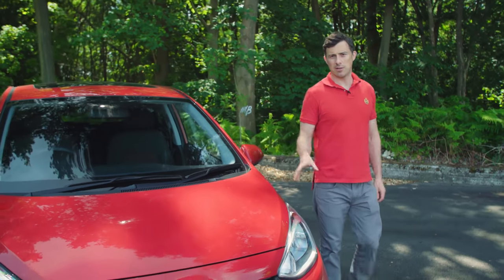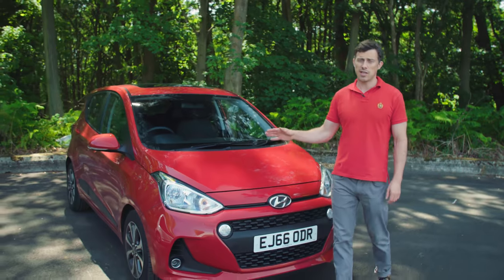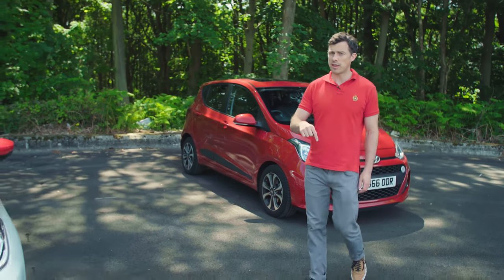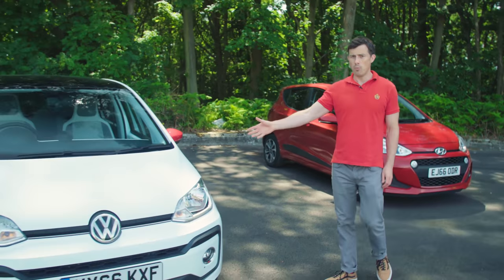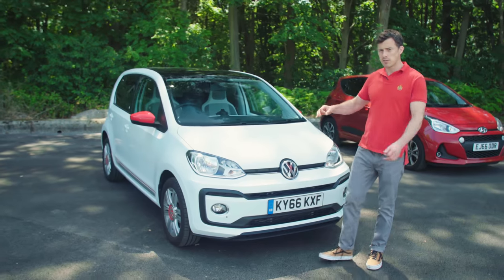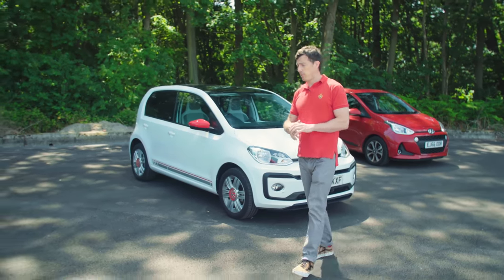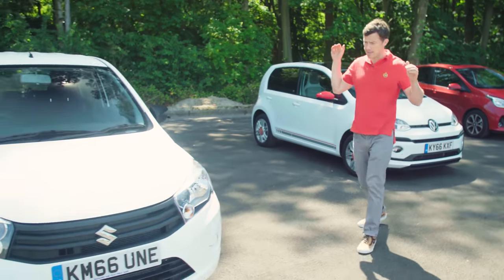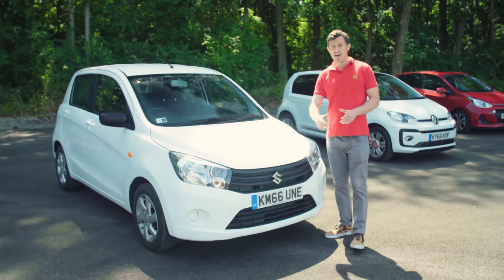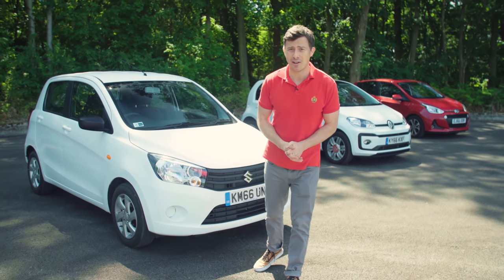This Hyundai i10 is actually the most expensive car here. That's because it's the range topper and it costs £13,500, though the range actually starts at just under £9,000. This Volkswagen Up Beats Edition actually costs just over £13,000. However the range starts at just over £9,000, but by far and away the cheapest car is the Suzuki Solario — this mid-spec car costs £9,000, and the range starts at £7,500.